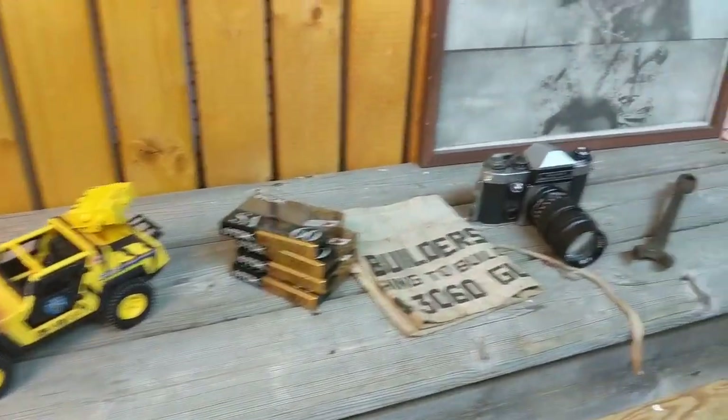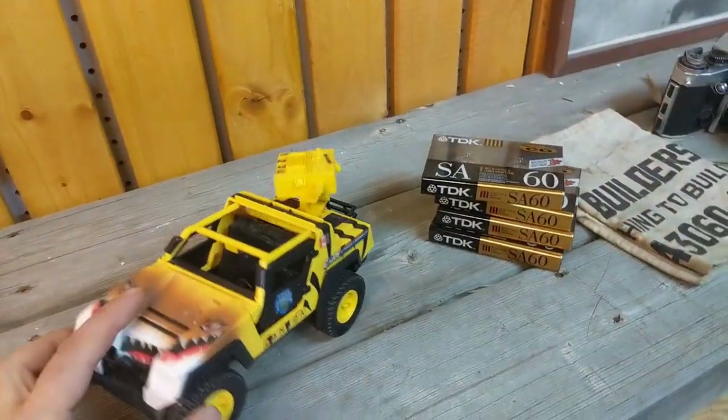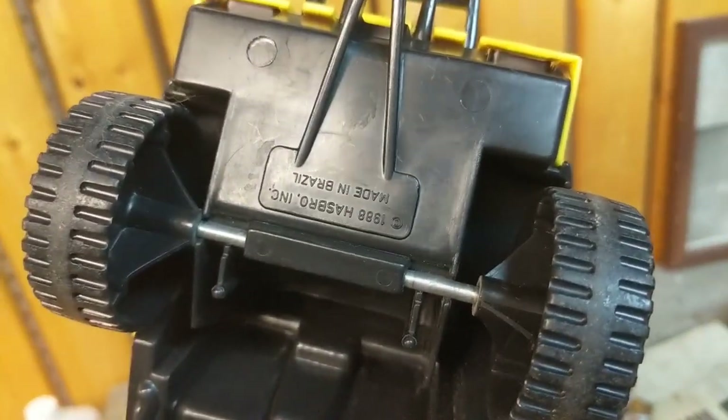Shipping out today. We have five items. We got the G.I. Joe vintage toy from the 1980s. This sold for 80 dollars with free shipping.